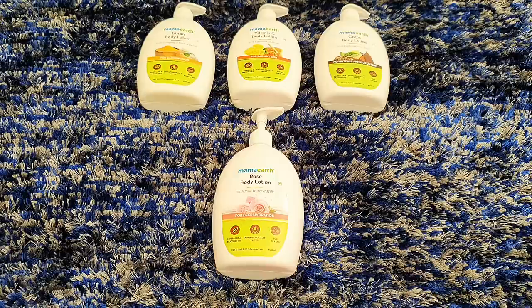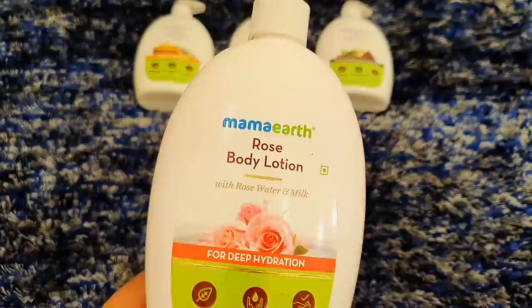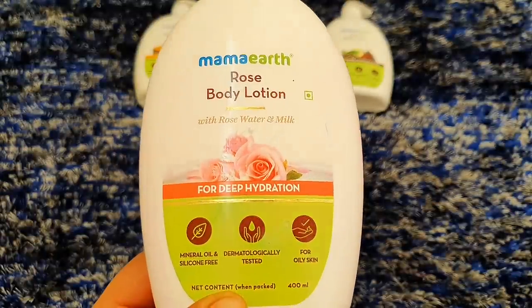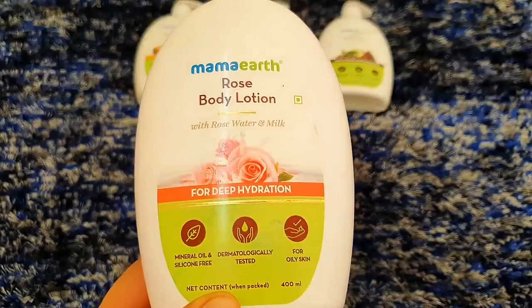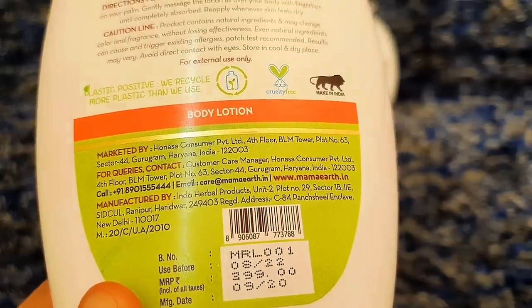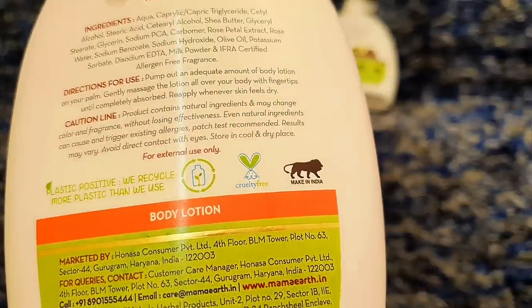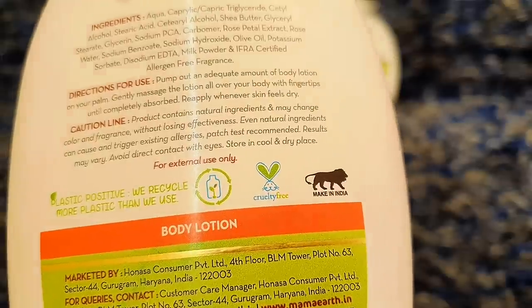I want to tell you I have announced a giveaway. This is my Rose Body Lotion — it is for deep hydration, mineral oil free, silicon free, and dermatologically tested. The product quantity is 400 ml and it comes with a tube pump. The MRP is 399 Rs, it has a 2-year shelf life, and it is made in India. It is also cruelty free.